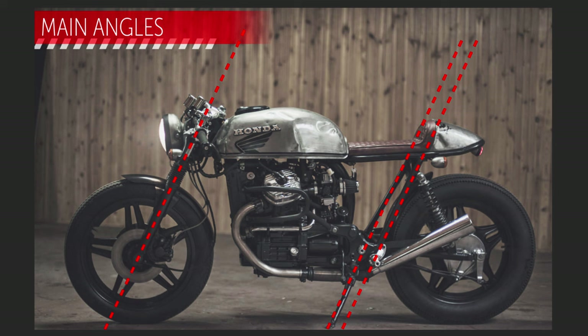Maybe I should have made a more design-wise prettier solution than this strange bracket here. It doesn't really match up with all the other nice lines. But when it comes to this, I thought it was smart because of the function. Now I have a channel here — possibility to put cables, or maybe even a small compartment.